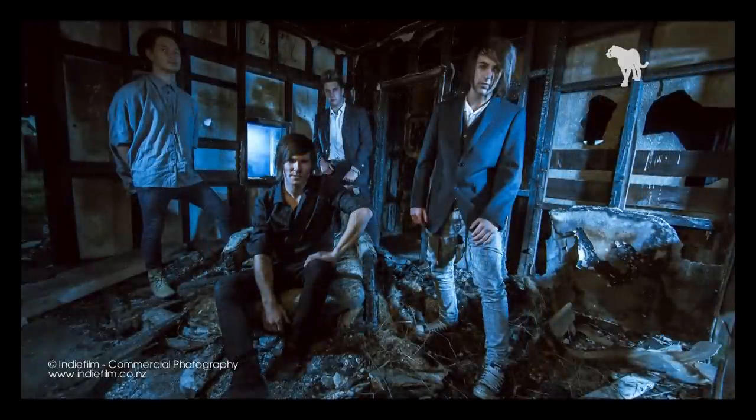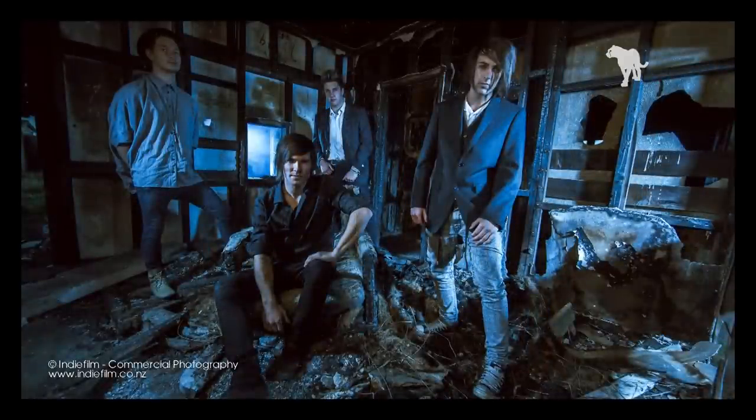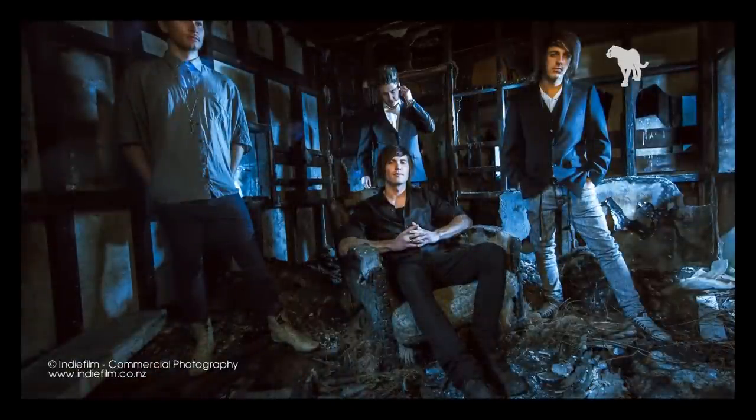To add depth to this photo, we used a smoke machine to fill some smoke around the scene and put a light through the window to create a more interesting background look.